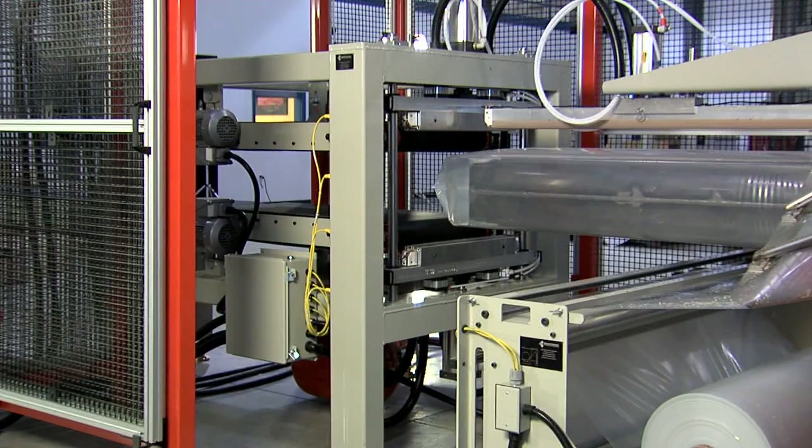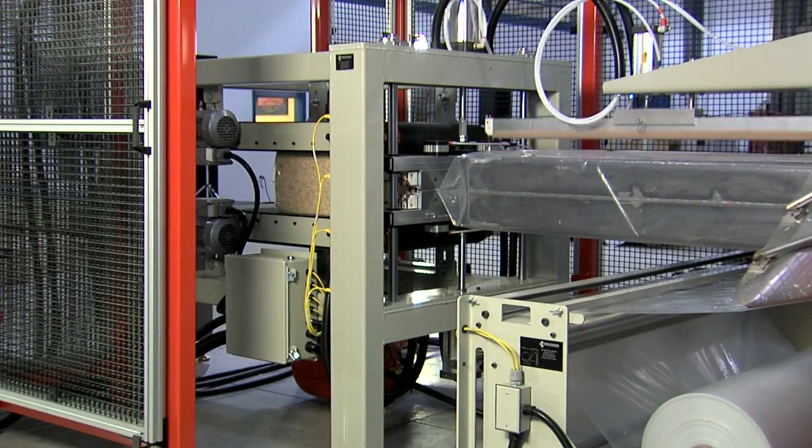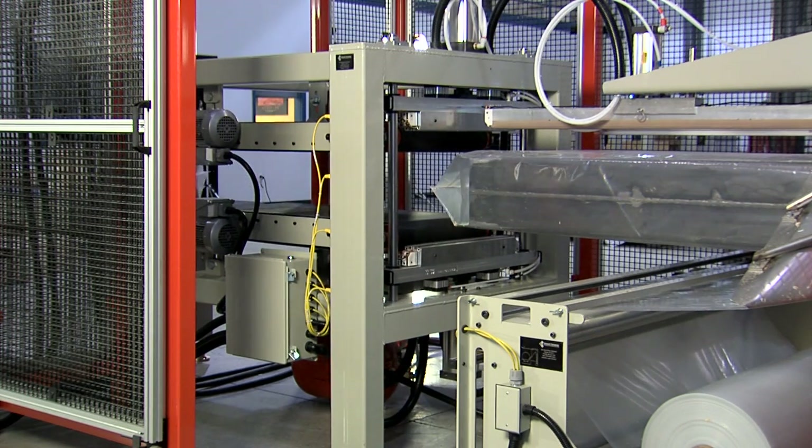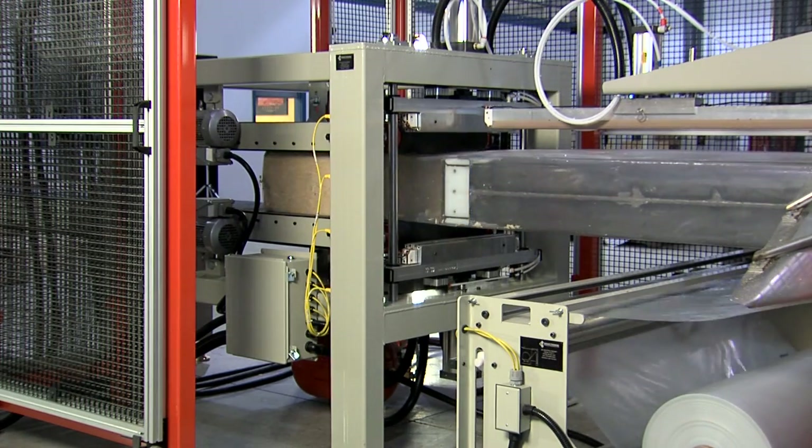The RefPak bagger is the heaviest duty bagger available, contains the fewest moving parts, and uses domestic components available from standard suppliers, making this the easiest to maintain compression bagger you will ever own.